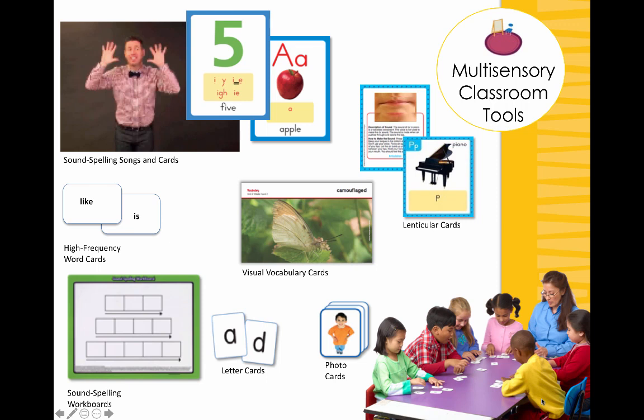At every grade level, kindergarten through sixth grade, you're going to see a multi-sensory classroom with various classroom tools. We've talked about high-frequency word cards, letter building cards, and sound spelling cards, but you'll also find sound spelling songs and dances online, visual vocabulary cards for high-frequency and academic vocabulary, and sound spelling work boards — great during blending routines for Elkonin sound boxes for sound-by-sound identification and building and blending of words. All of these tools can be used in whole group or at the small group table.